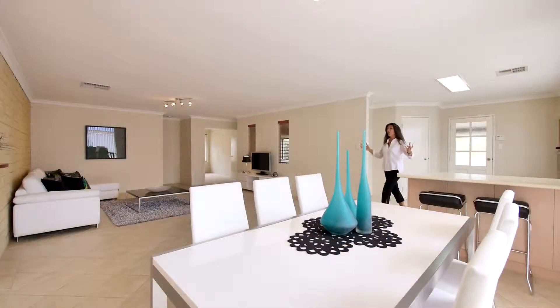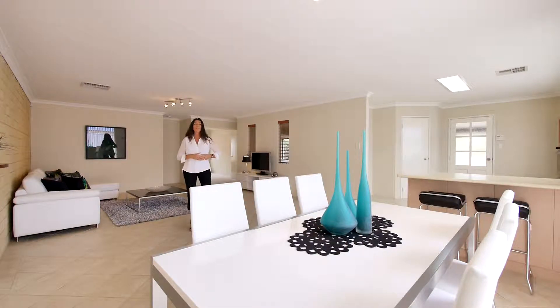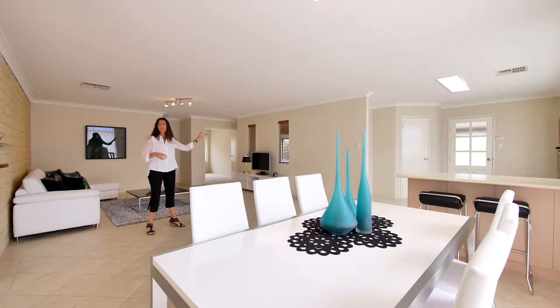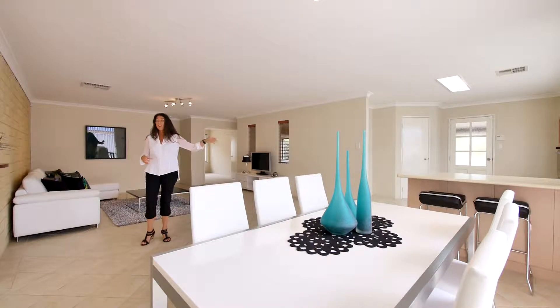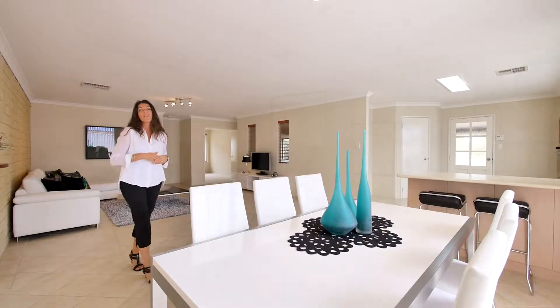What a great open plan living area — it's huge and it's light and bright, it feels lovely. But here you've also got options. You've got a front formal lounge room, fantastic for mum and dad. Or you've got this great games area that's fully enclosed and steps out to the veranda.